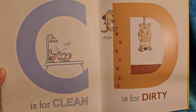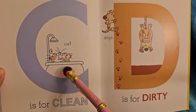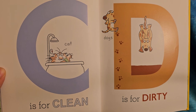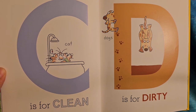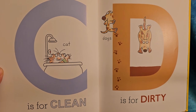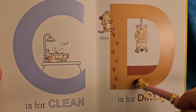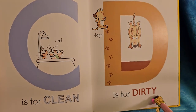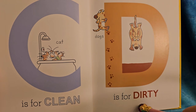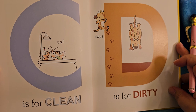C is for clean. Is that how your kitty cat takes a bath? Kitty cats usually go and lick themselves clean, but occasionally you do need to give a kitty cat a bath, especially if they're babies. D is for dirty. Dogs do like to jump in the mud and get dirty. Do your dogs like to play in the mud? Mine does.